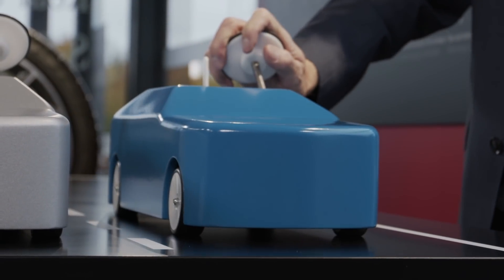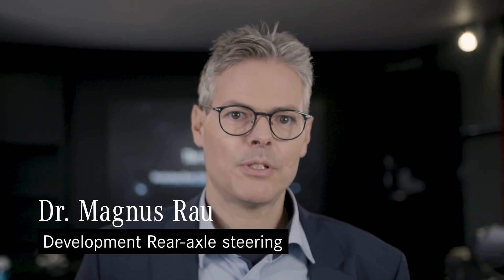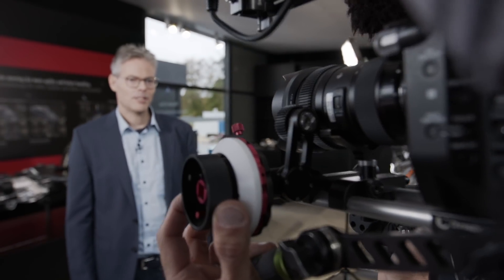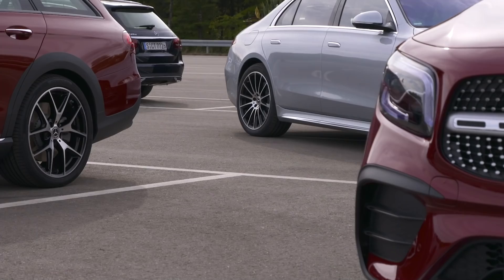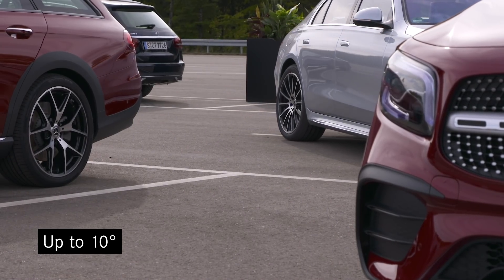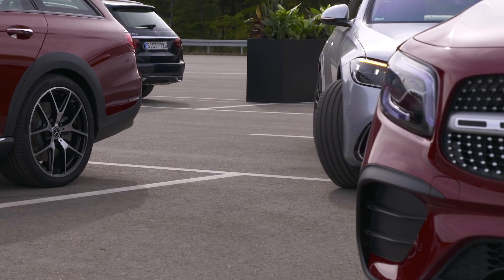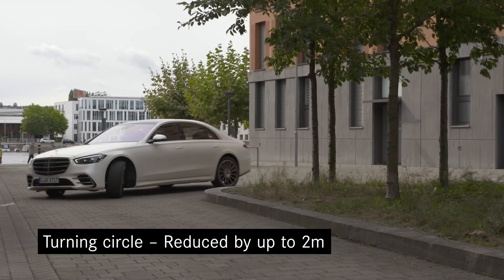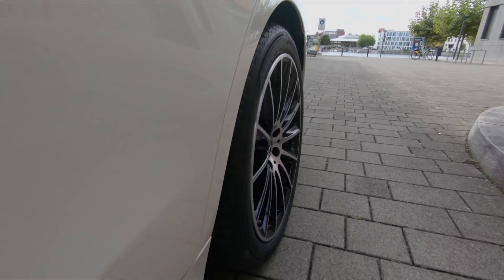My name is Magnus Rau, and I'm responsible for the development of the rear axle steering at Mercedes-Benz. One highlight of the new S-Class is the rear axle steering with large angles. The new S-Class is the first production vehicle with 10-degree steering at the rear wheels. Due to this, the new S-Class handles like a compact car — for example, its turning circle corresponds to that of the small A-Class, giving it perfect maneuverability and agility.